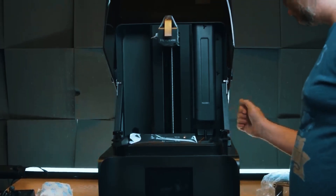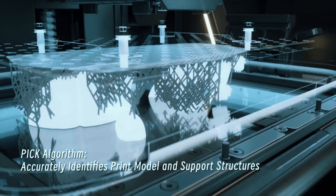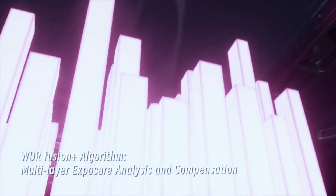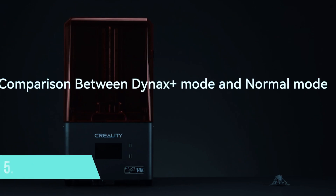At around 20 kilograms, it's a bit heavier and definitely more machine than what a casual user might need. But for designers, engineers, or anyone in need of high-speed, high-detail printing with smart automation, this one's a powerhouse. It's more of a professional tool than a hobbyist's gadget.